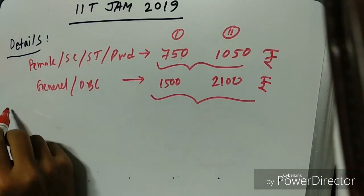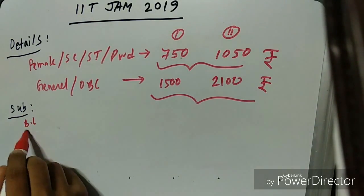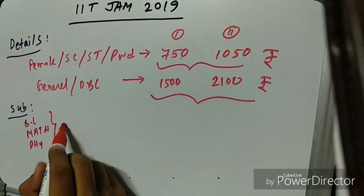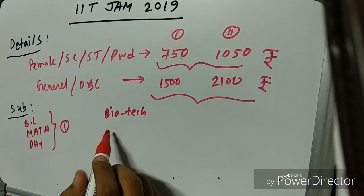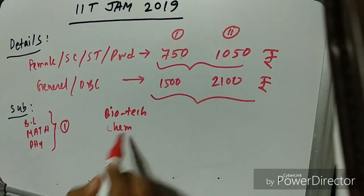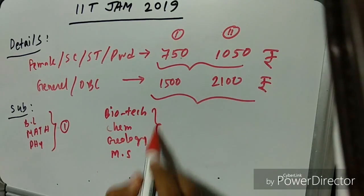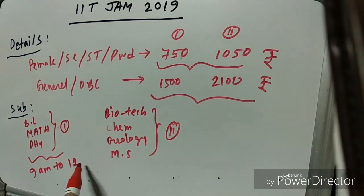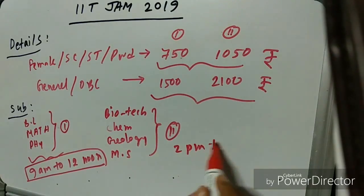There are a total of seven subjects. Session 1 subjects are Biological Science, Mathematics, and Physics, held from 9 AM to 12 noon. Session 2 subjects are Biotechnology, Chemistry, Geology, and Mathematical Statistics, held from 2 PM to 5 PM.